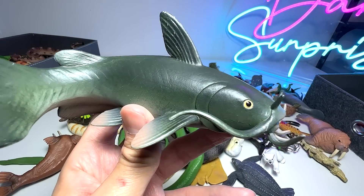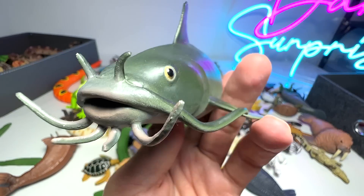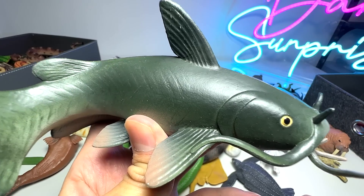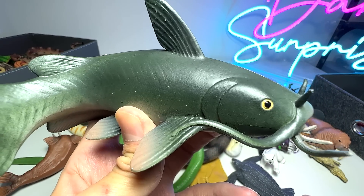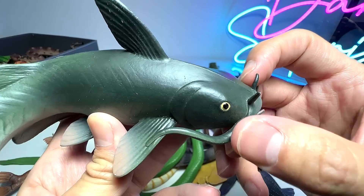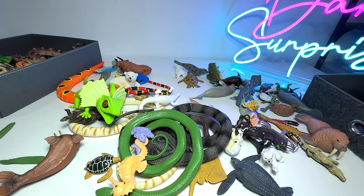Catfish — not exactly a sea animal. They are actually tropical fish. They can be found in rivers, not exactly the big ocean. And they actually have whiskers to help them find their way in the muddy waters.